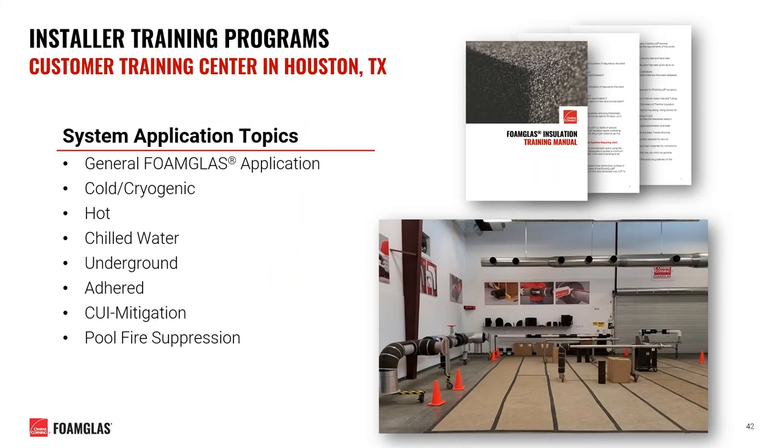We are seen as an industry leader in education, training, and startup support. We hold frequent training sessions that allow us to build relationships with customers through shared experiences, helping engineers and specifiers become more familiar with our systems and helping contractors better understand how to effectively install them. Here you can see one of our global training centers located in Houston, Texas, where we frequently host training opportunities. We have pre-generated curriculum on a variety of systems including cold and cryogenic systems, hot systems, and chilled water systems like we talked about here today. If you are interested, please reach out to us on how we can collaborate.